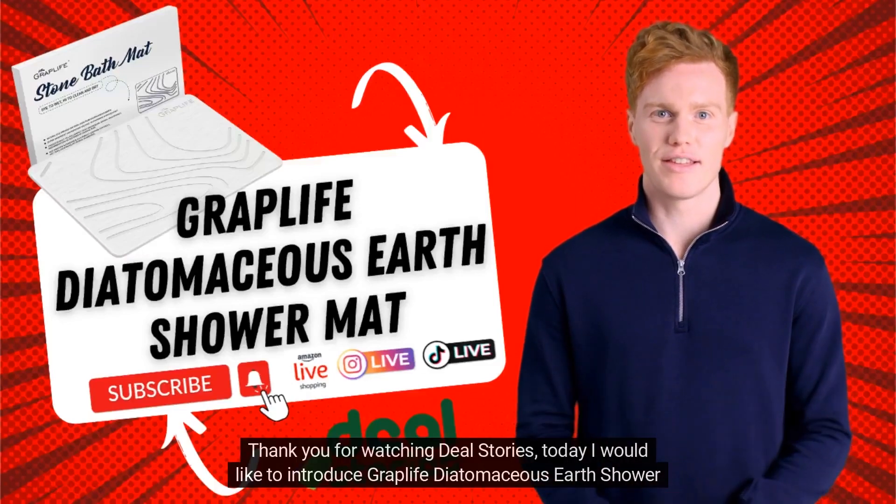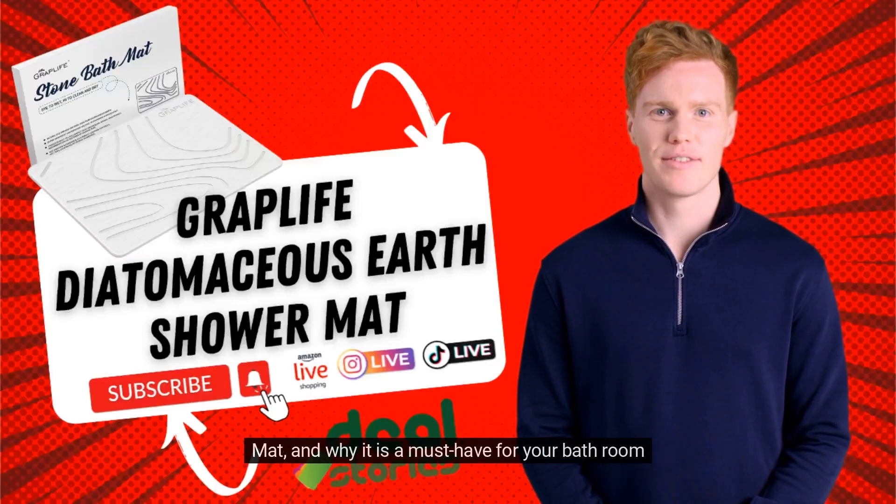Thank you for watching Deal Stories. Today I would like to introduce the Graplife Diatomaceous Earth Shower Mat and why it is a must-have for your bathroom.